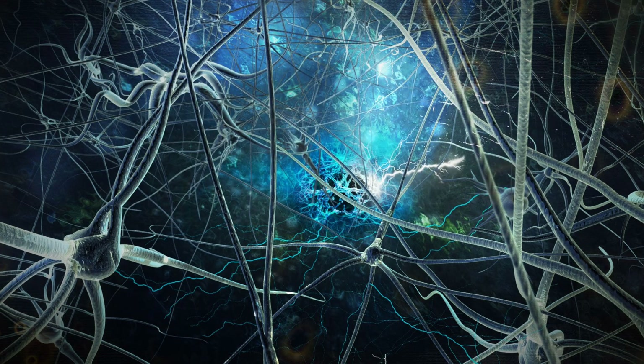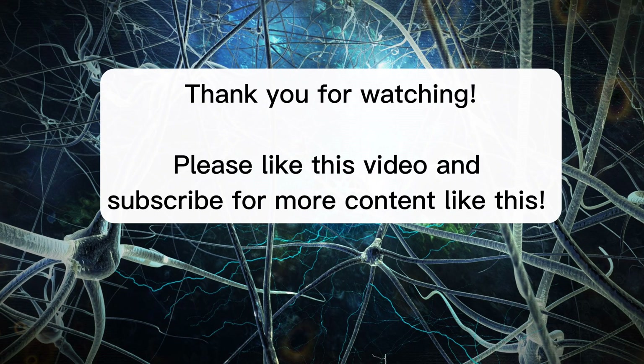How many questions did you answer correctly? Comment below! Thank you for watching. Please like this video and subscribe for more content like this.